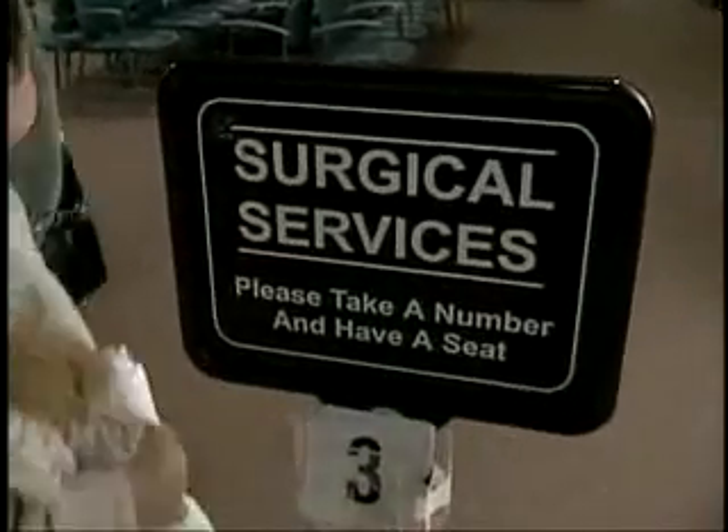Chelsea is going to have her tonsils out today. In order to register you, the clerk has to ask a lot of questions. When that's done, you'll wait in this room until someone calls your name.